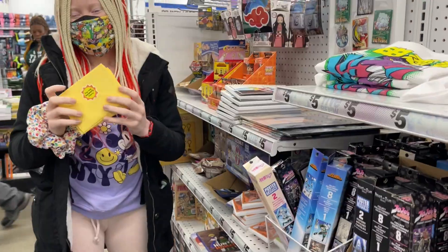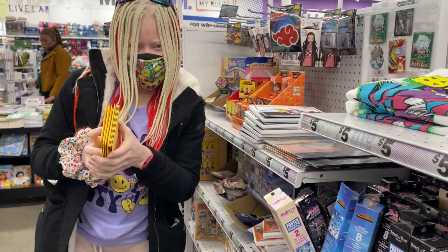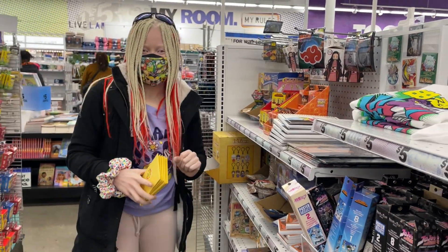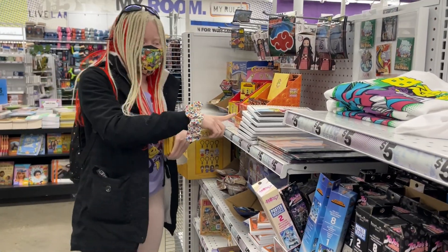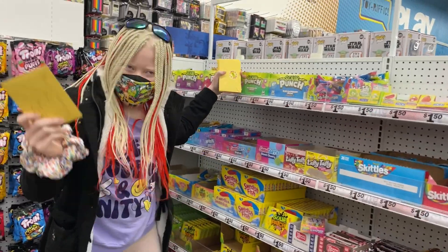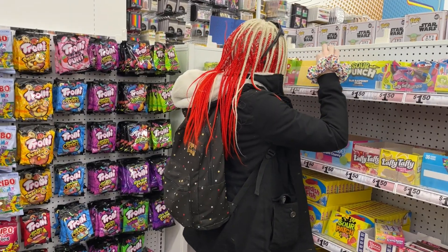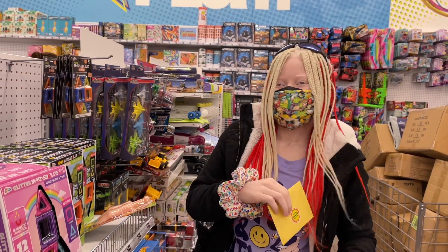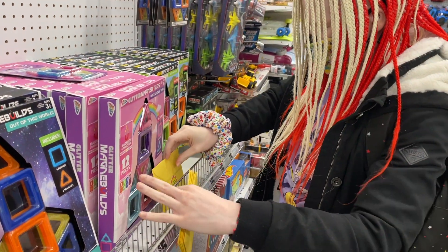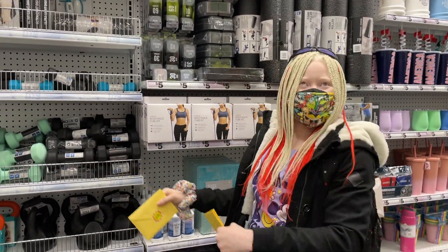Hi lovelies, we made it to Five Below! We have all eight of our cards. We're leaving them all over the store for people to find. Right now we're in the anime section — my favorite section — so we're leaving one with Dragon Ball Z. Now we're in the candy section, leaving one there too. Next is the toy section, and then the sports section — yoga mats, tennis ball, baseball, exercise — leaving one there too.